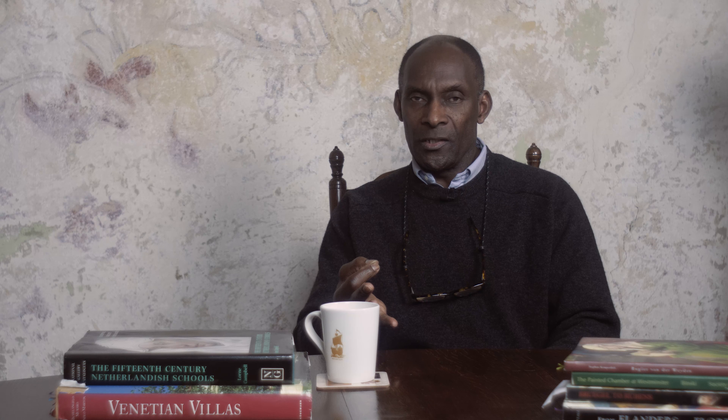You will have heard of frescoes. Frescoes is when it's done on wet plaster. Our climate in the north is not so perfect for it, whereas in Italy and those Mediterranean countries it's more suitable. And they're very strong — they'll last for thousands of years. But wall paintings, one has to be careful.